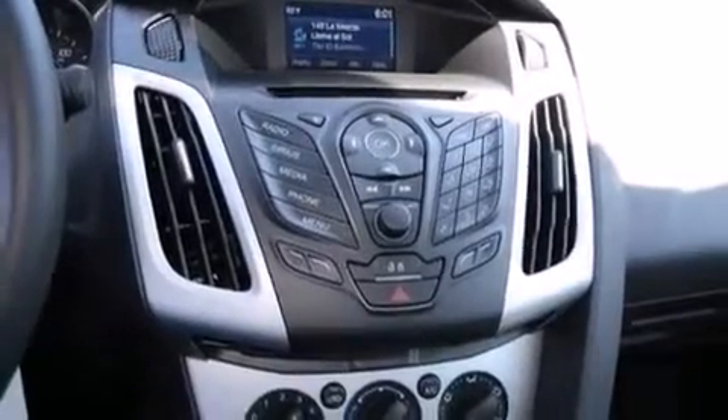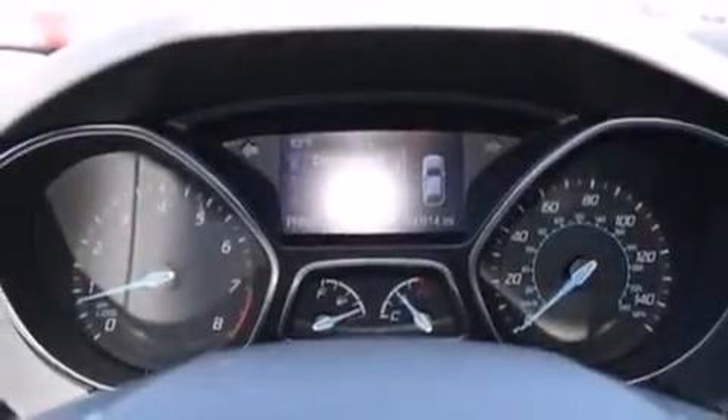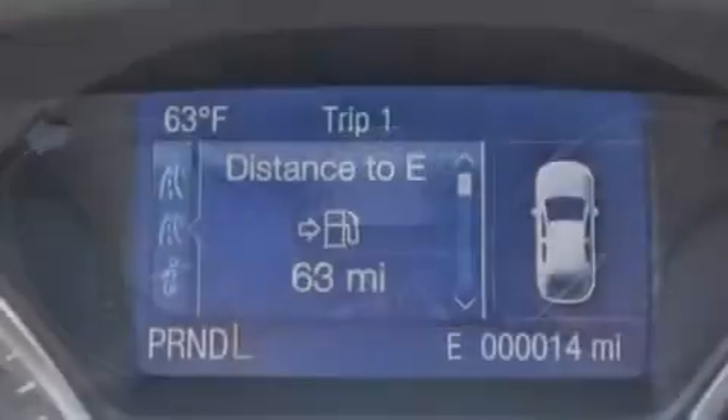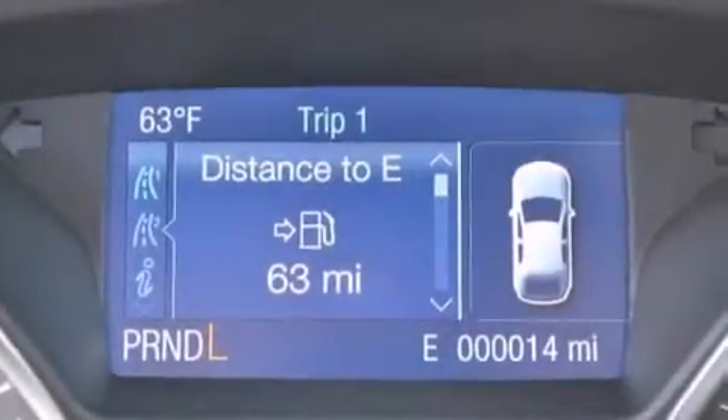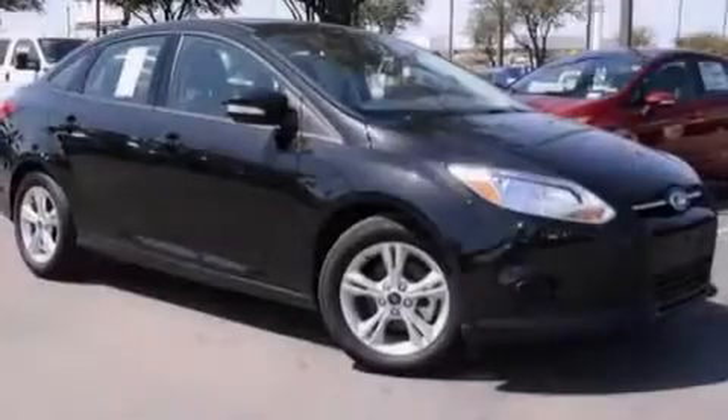The following features are also included: a low-tire pressure indicator, air conditioning, cruise control, a CD player, a passenger side airbag, rear seat child-proof door locks, steering wheel mounted controls, full power accessories, an external temperature gauge, and an auxiliary power outlet.